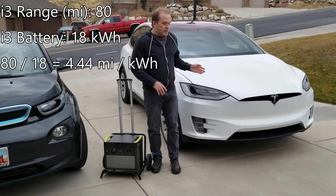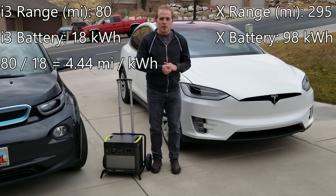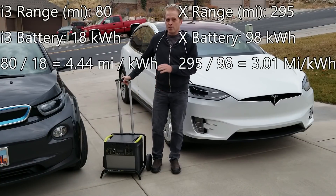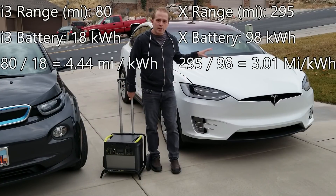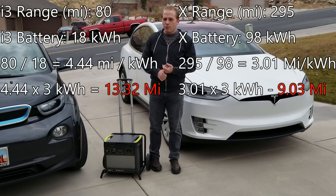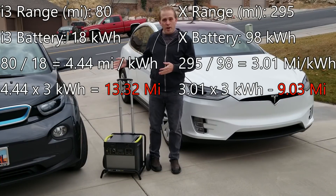On the Model X, it has a 98 kilowatt hour usable battery with a 295 mile EPA rated range, so that adds up to about 3.01 miles per kilowatt. So in an ideal world where the Goal Zero really supplies 3 kilowatts of energy to these batteries, we're looking at about 3 kilowatt times 3.01, which is about 9 extra miles of range on the Model X. And in the BMW i3, 4.44 times 3 is roughly 12 to 14 miles or so. So it could add quite a bit of range to this little car.